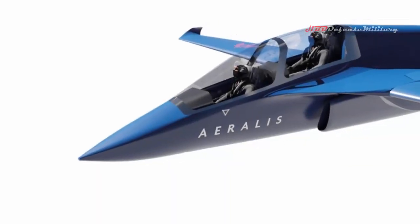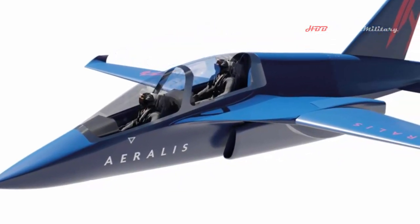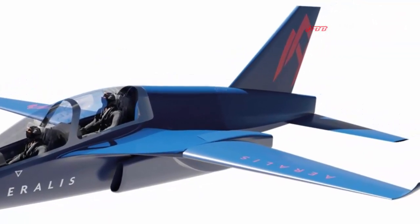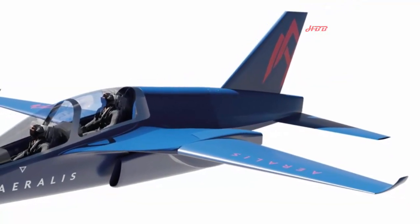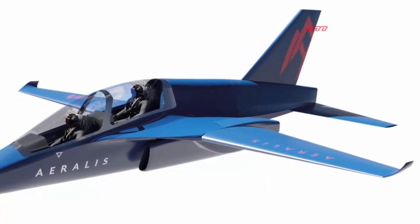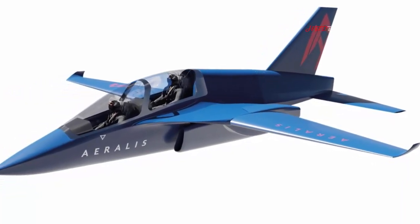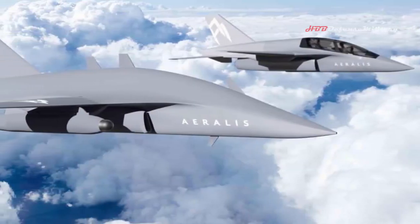Two interchangeable cockpits and two wing configurations enable the Aeralis jet to be transformed for different types of missions, with the company planning to add three other wing versions for an even wider range of configurations. On engines, flexibility is also key: the aircraft manufacturer has recently partnered with Rolls-Royce to develop a propulsion system technology usable across all jet versions, with Rolls-Royce testing propulsion systems for the pre-production model and integrating them into the aircraft's digital design process.